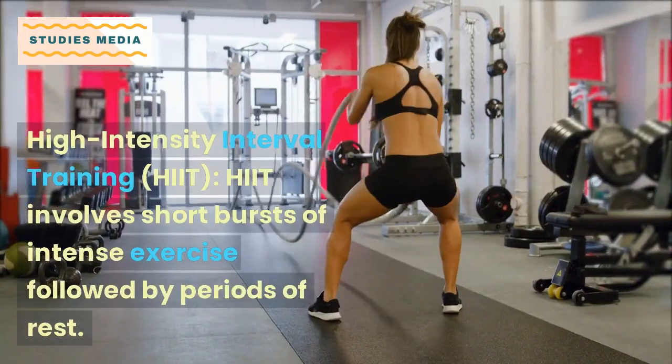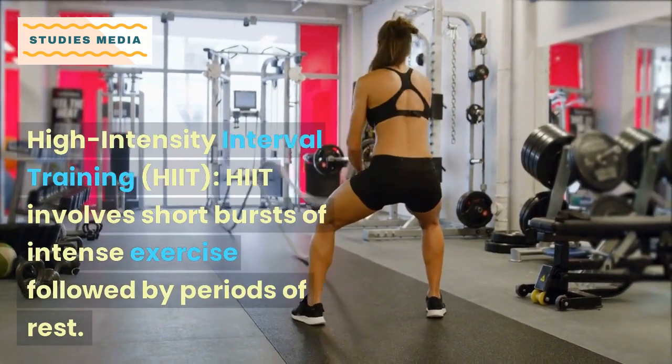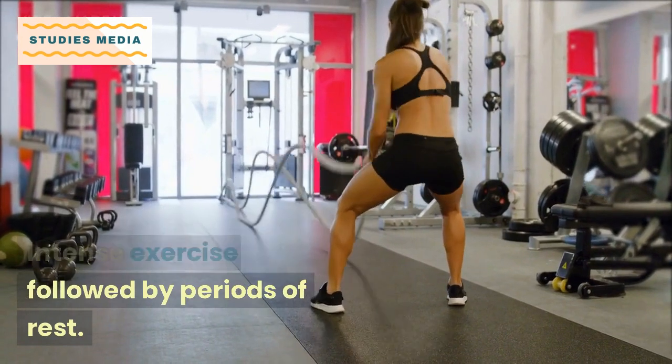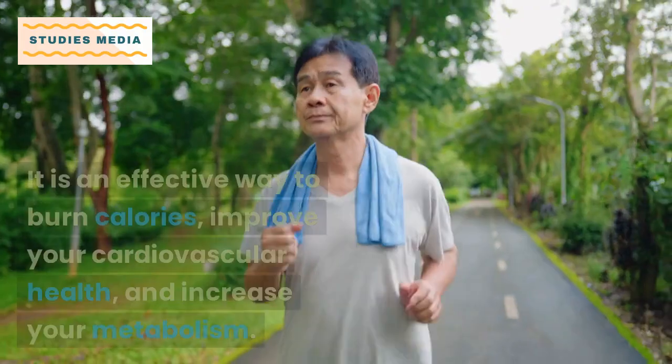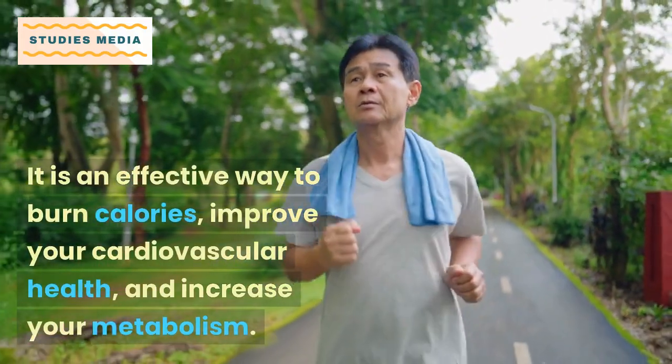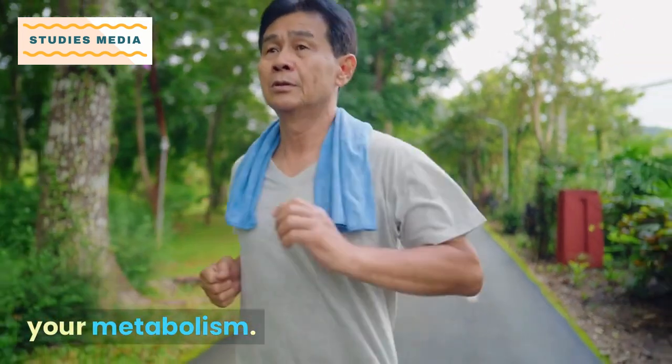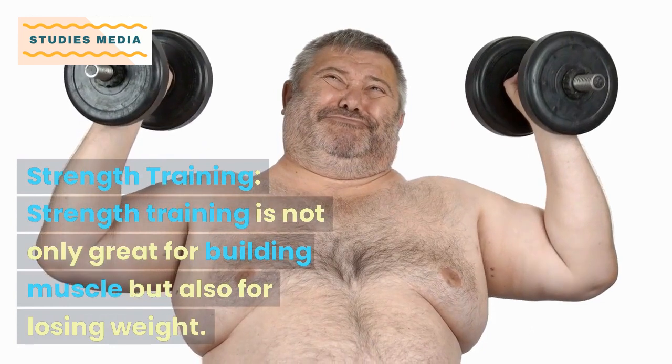High intensity interval training, or HIIT, involves short bursts of intense exercise followed by periods of rest. It is an effective way to burn calories, improve your cardiovascular health, and increase your metabolism.